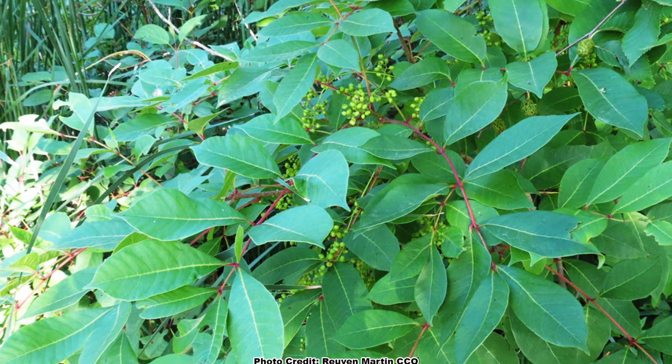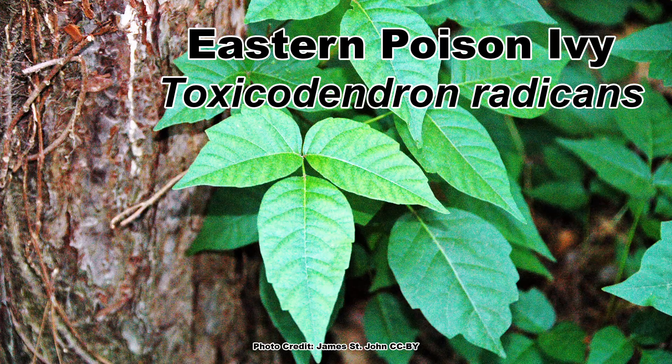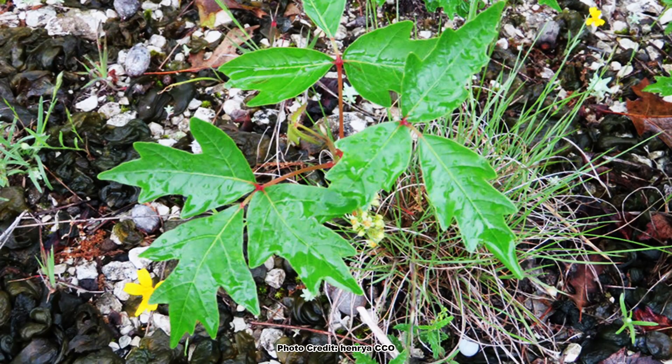I talked a bit about how poison sumac can be confusing to ID at times, but the master of confusion when it comes to Toxicodendron identification is Eastern Poison Ivy, Toxicodendron radicans. It is a plant that can be used to define the biological term phenotypic plasticity, and you can learn all about it and what phenotypic plasticity means in the linked video. Be sure to get out and explore nature in your backyard.